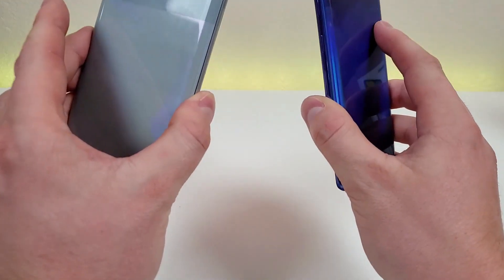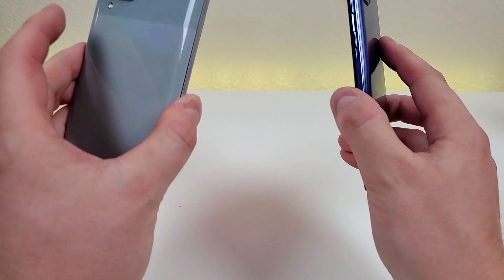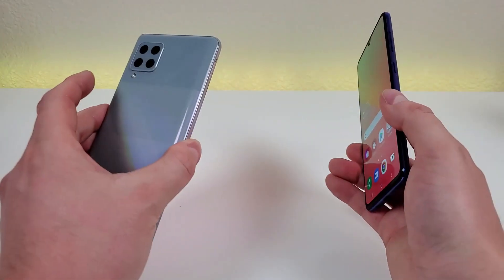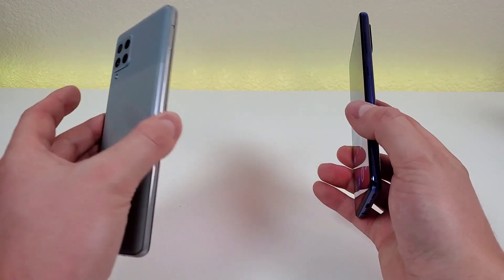Neither of these two phones features wireless charging, which does make sense especially considering that no A-Series phones even have wireless charging. So if you do want that feature, you are going to have to go for something a bit more premium.